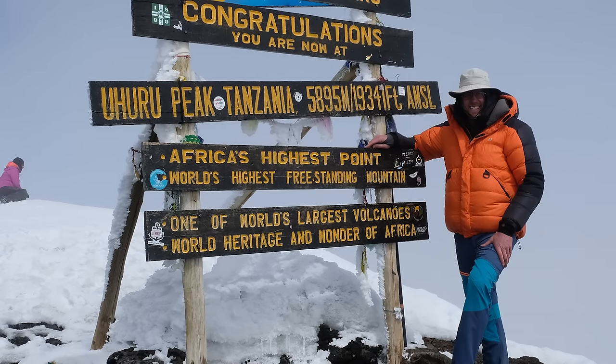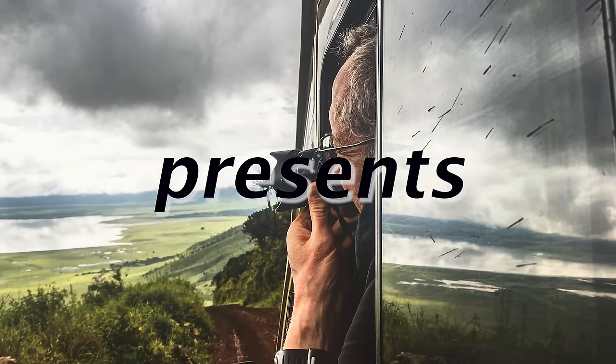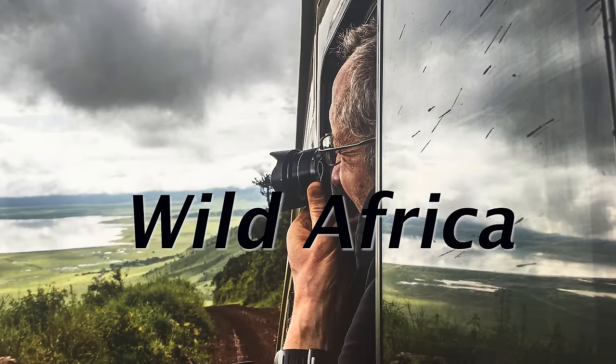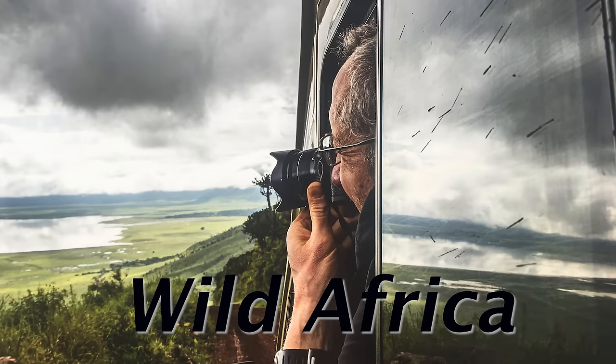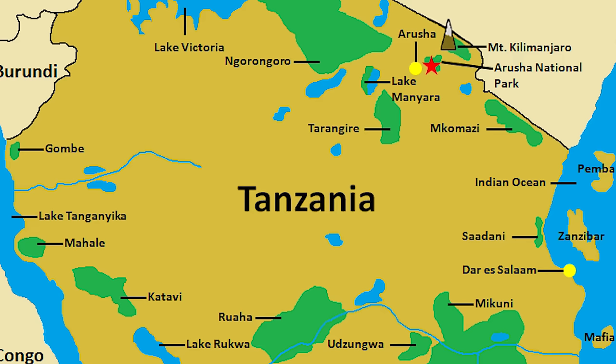In this film, we're going to visit three national parks: Tarangire, Lake Manyara, and the Ngorongoro Crater. I hope you enjoy it. Just so you know where we're going, this map shows you where Tanzania is, and the next map shows you where the Ngorongoro Crater, Lake Manyara, and Tarangire National Parks are located.